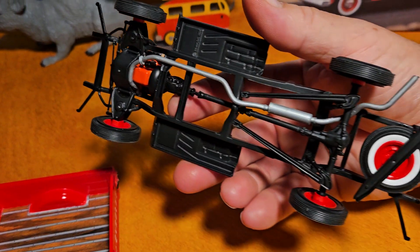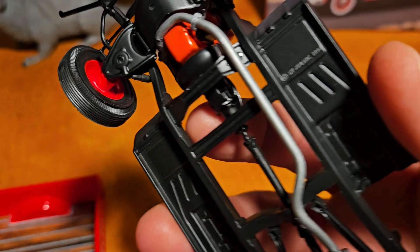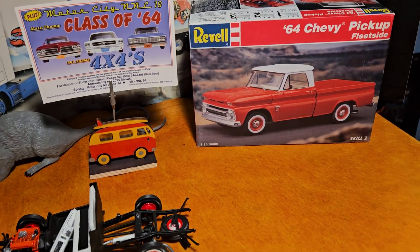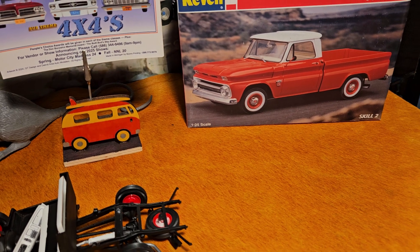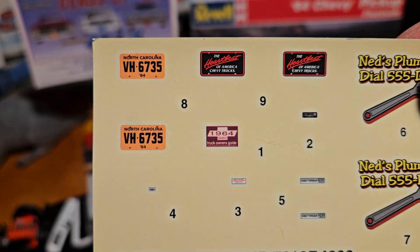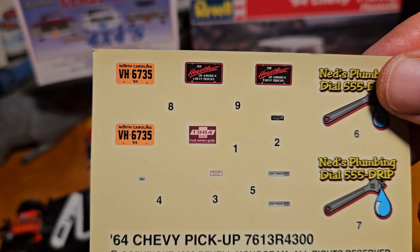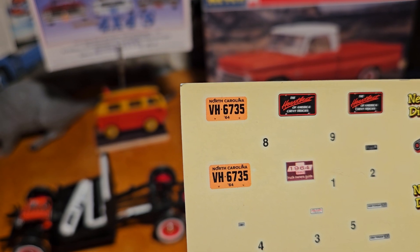I'll show you the bottom real quick — I put the spare tire under there and everything. I think this was a 1996 release. I've also got some '66 trucks and a Suburban and stuff. Here's the decal sheet — you can see there's a 1964 truck owner's guide, so I'm going to cut that out and place it with the model, and I'll probably use the 1964 North Carolina plates on it.